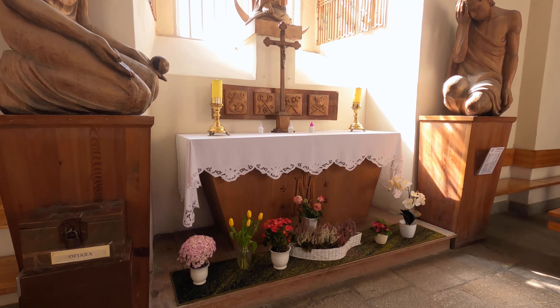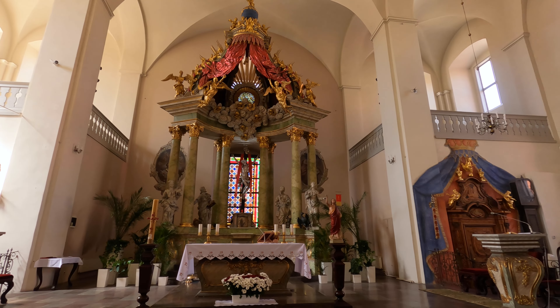And that is the old town right underneath me. The best views of Toruń are from the tower here, located right in the central square. It is 16 złote to get in, which is about four US dollars, but well worth the views.